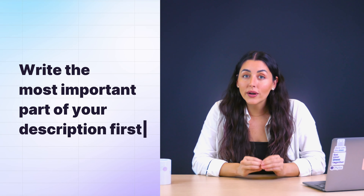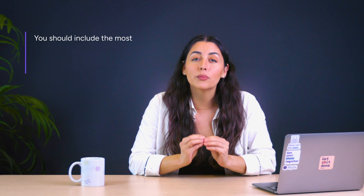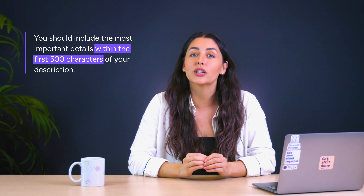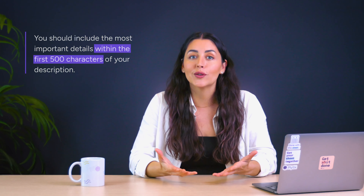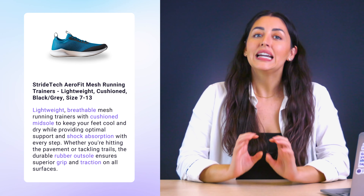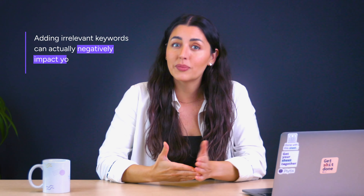The next two tips are related to optimizing your product descriptions. Tip number five is to write the most important part of your descriptions first. Dennis mentions that you should include the most important details within the first 500 characters of your description, because that's what Google crawls. The description is where you can expand on your product type using more specific terms. Dennis also emphasized that adding irrelevant keywords can actually negatively impact your listing.